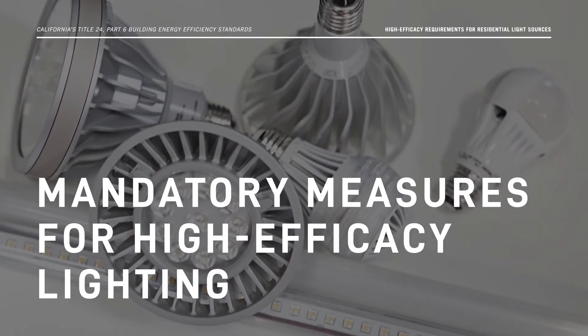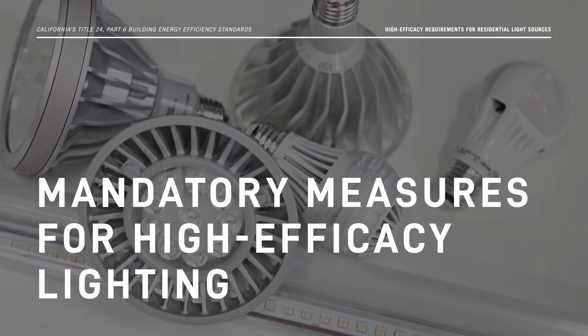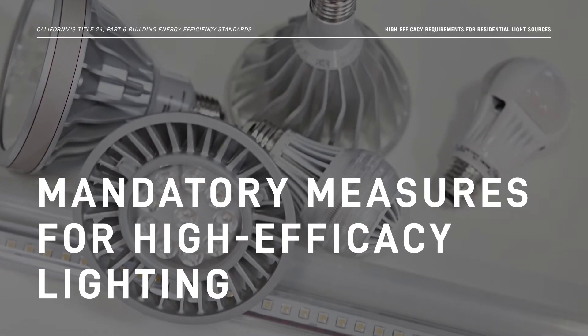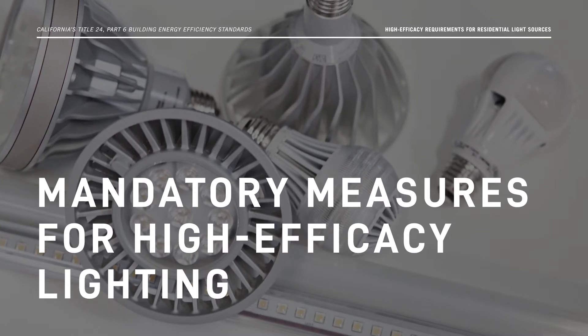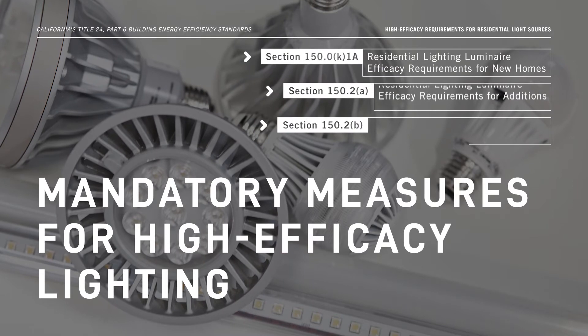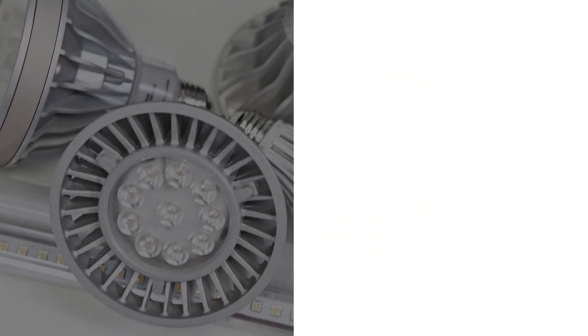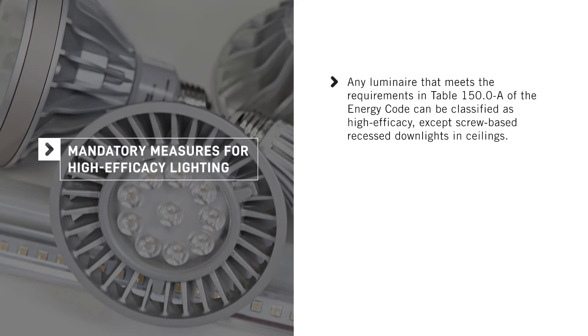Now that we've discussed how high efficacy light sources are classified, let's review the mandatory residential lighting measures included in the Energy Code. The Energy Code specifies that all indoor and outdoor luminaires for new homes, additions, and alterations must be high efficacy. Any luminaire that meets the requirements in Table 150.0-A of the Energy Code can be classified as high efficacy, except screw-based recessed downlights in ceilings.